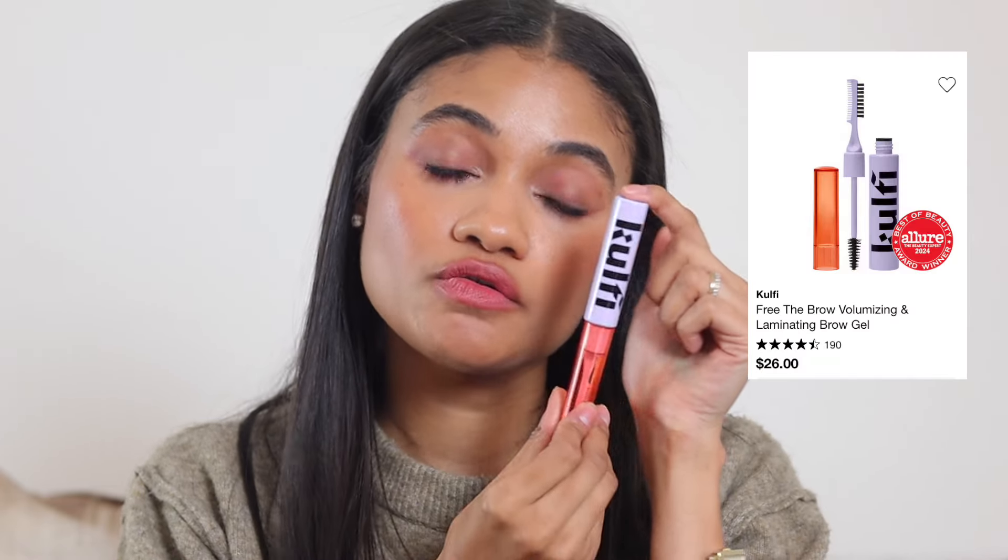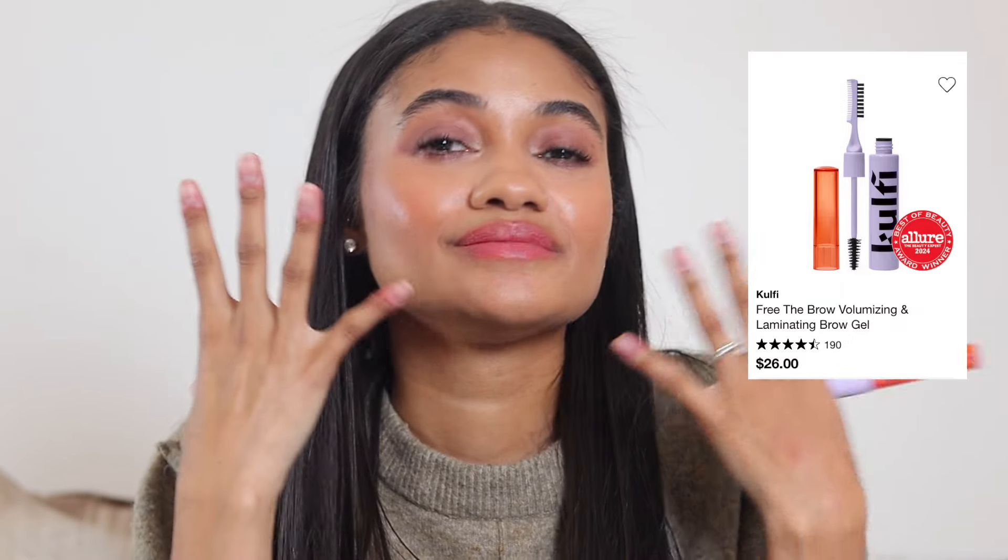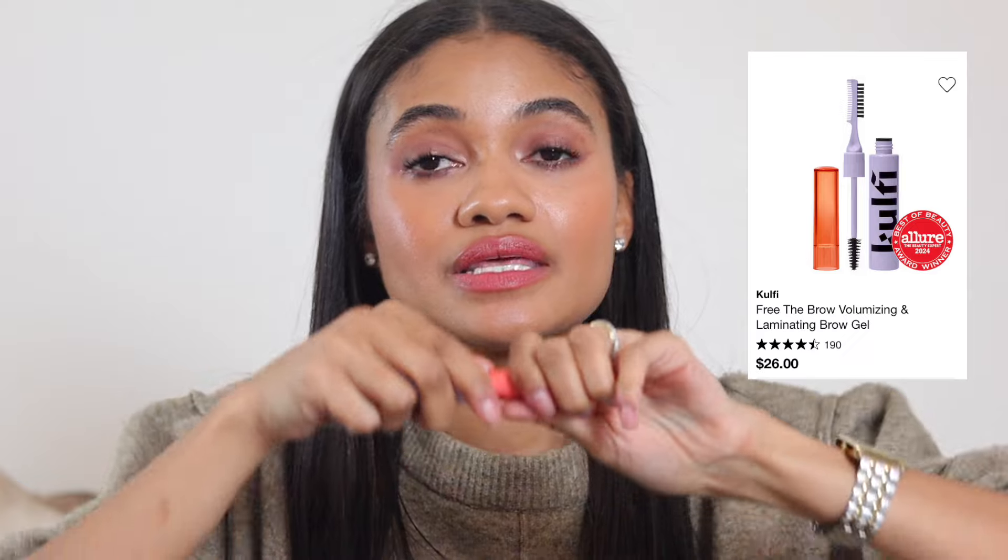Now moving on to brows. For brow gel, I would normally recommend the Rose Inc brow gel but haven't tested it since they were acquired, so I'm recommending the Kofi one instead. It has a beautiful hold, doesn't flake, holds in place all day, and the brush or comb is wonderful.